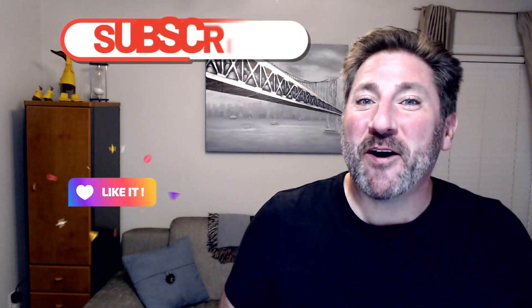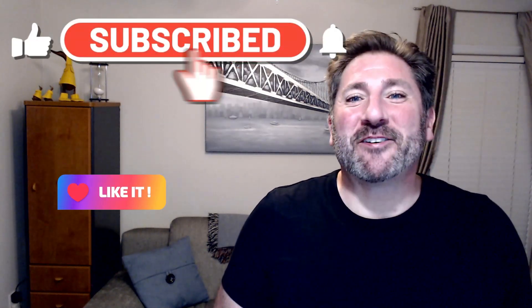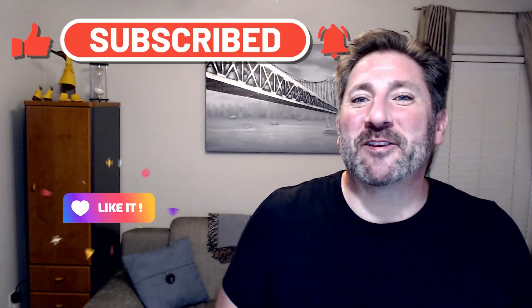If you've already done so, please watch my disclosure video as well as my why I do this video. And if you found this video helpful and learned something new, please don't forget to like, subscribe, and turn on those notifications.